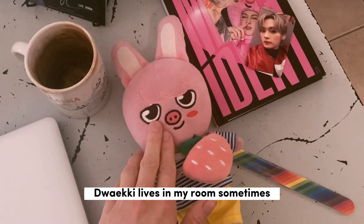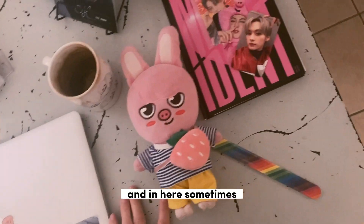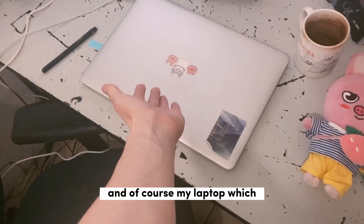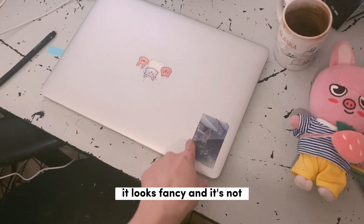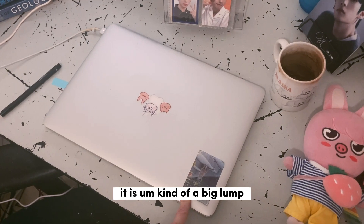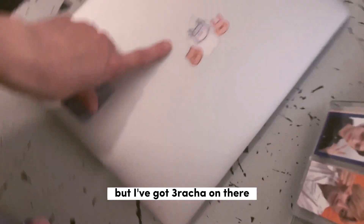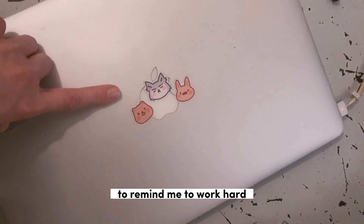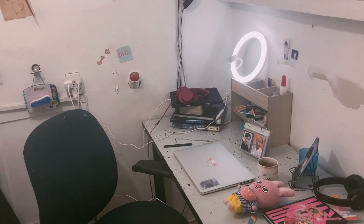These guys just never went in the collection — they just stay out. And Dwecky lives in my room sometimes and in here sometimes. Of course there's my laptop, which is not really that useful — it looks fancy but it's kind of a big lump. I need to get a new computer soon, but I've got Sriracha on there to remind me to work hard, and my kitty cat.